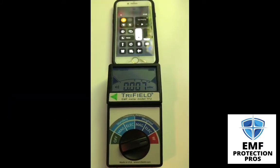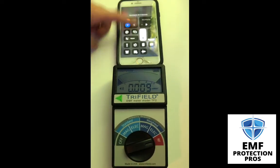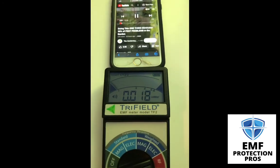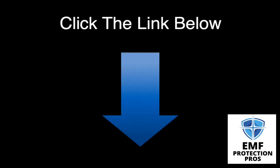To reduce your EMF exposure from your phone, you're going to want to turn off your cell signal and location services as much as possible and use your Wi-Fi instead. For more tips on how to limit your exposure to cell phone radiation, click the link below. Don't forget to like and follow us. Thanks for watching.